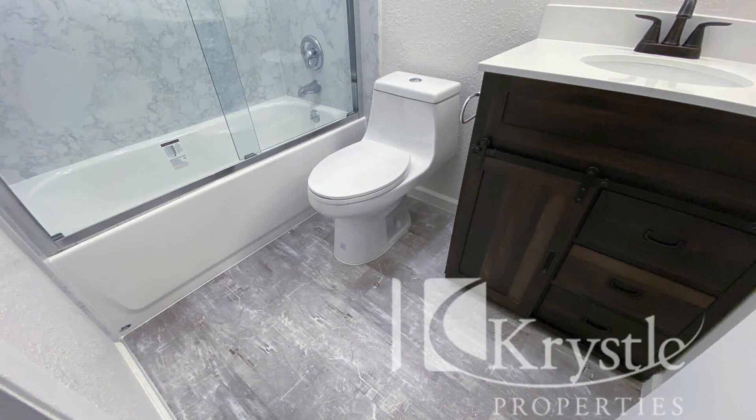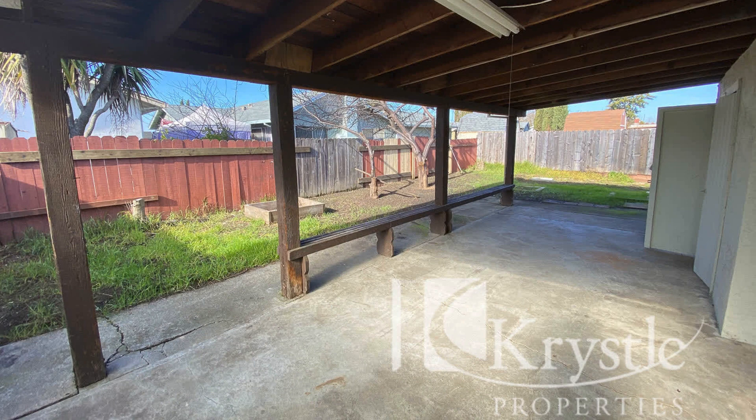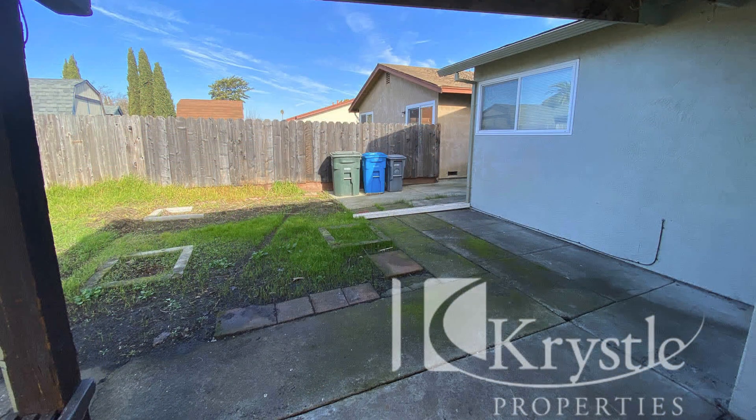If you are interested in this Vallejo, California rental property, or want to know what other rentals are available in the area, contact us today. We are ready to help you find your next home. You can book a showing time online or call us now. We answer calls days, evenings and weekends, and enjoy management that truly cares.